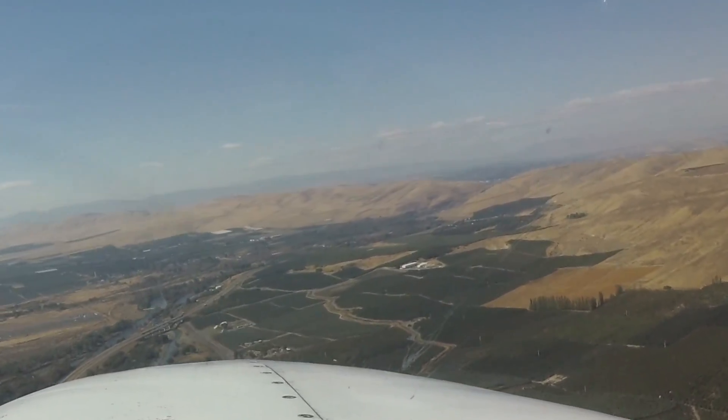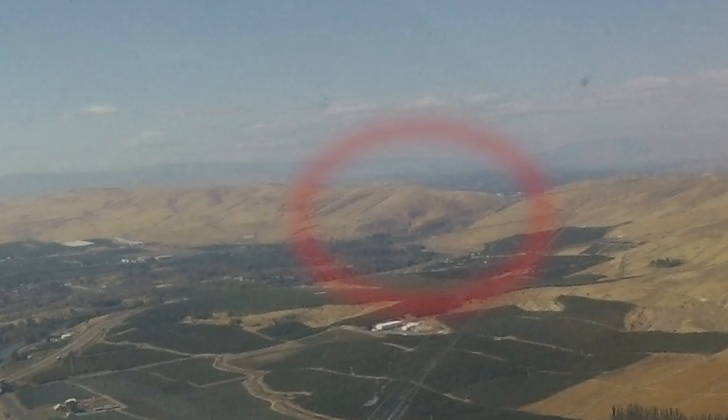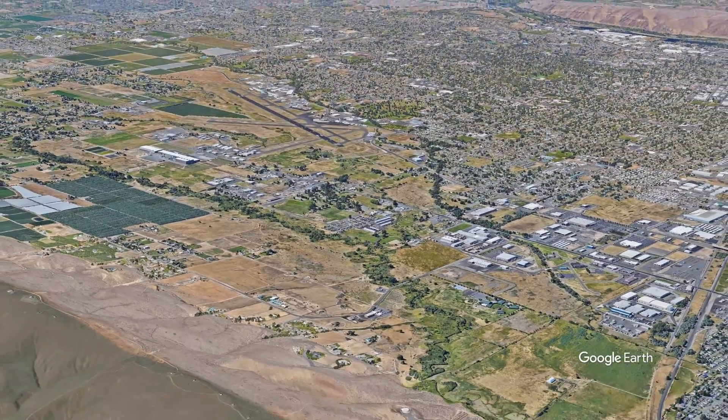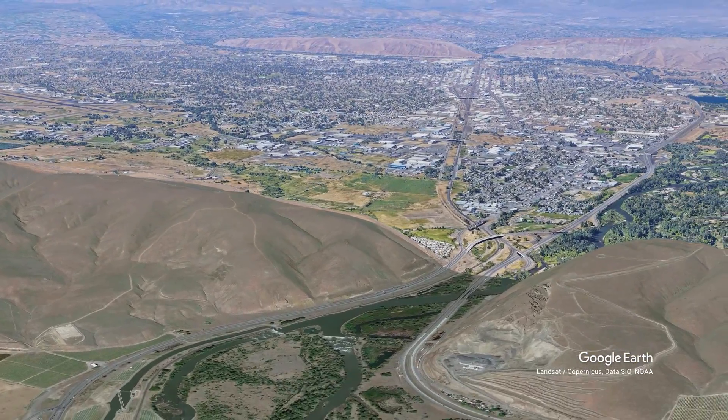Arriving at Yakima for the first time, you may be asked to report the Sela Gap, or the Gap, when arriving from the north or south. These are two geographical points not depicted on the VFR sectional. Just advise the tower that you are unfamiliar and they will describe the location to you or provide alternate instructions.